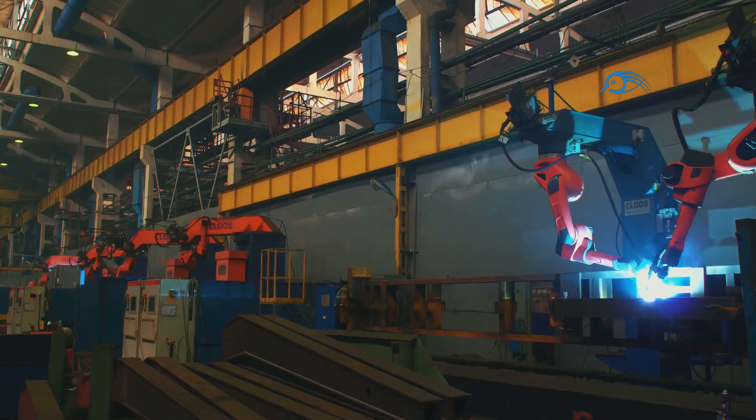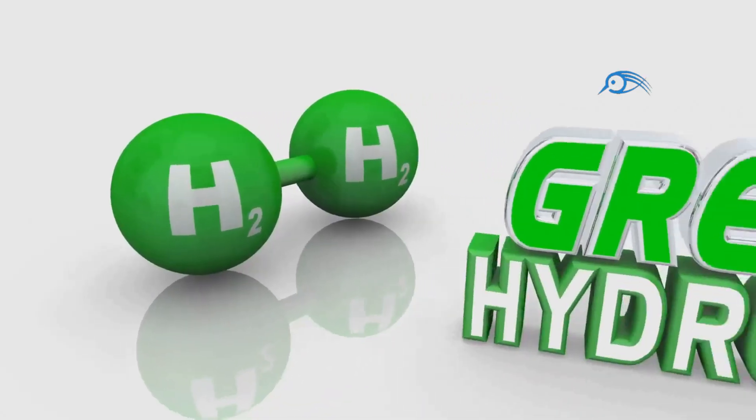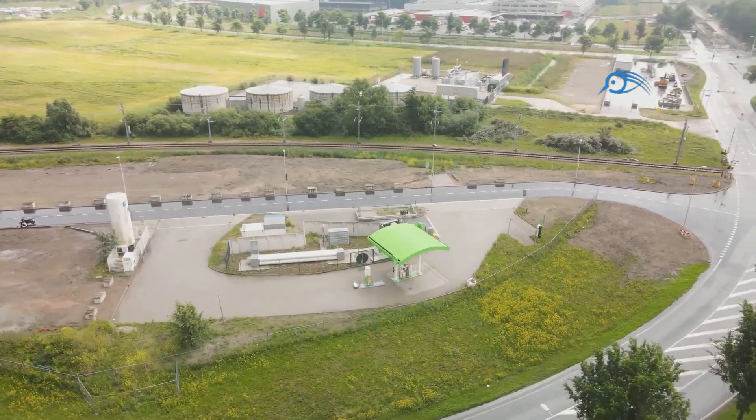The automotive industry, long reliant on fossil fuels, is on the cusp of a revolution. The buzzword? Hydrogen. While electric vehicles have taken center stage in recent years, hydrogen engines offer a compelling alternative, promising clean, efficient, and sustainable transportation.